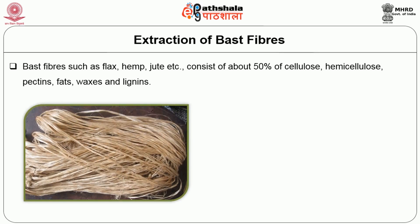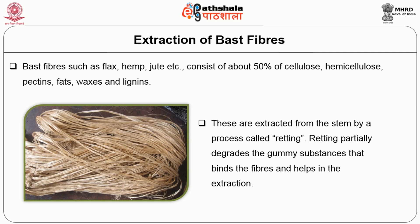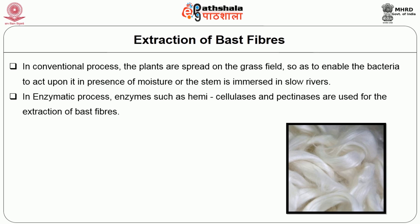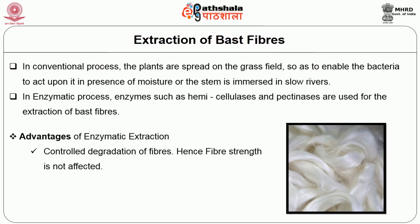Enzymes are also used in extraction of bast fibres. Bast fibres such as flax, hemp, jute etc. consist of about 50% cellulose, hemicellulose, pectins, fats, waxes and lignins. The bast fibres are extracted from the stem by a process called retting. Retting partially degrades the gummy substances that bind the fibres and helps in their extraction. In the conventional process, the plants are spread on grass fields to enable bacteria to act upon them in the presence of moisture, or the stem is immersed in slow rivers. In the enzymatic process, enzymes such as hemicellulases and pectinases are used for extraction of bast fibres. Advantages: controlled degradation of fibres so fibre strength is not affected, and reduction in effluent generation.